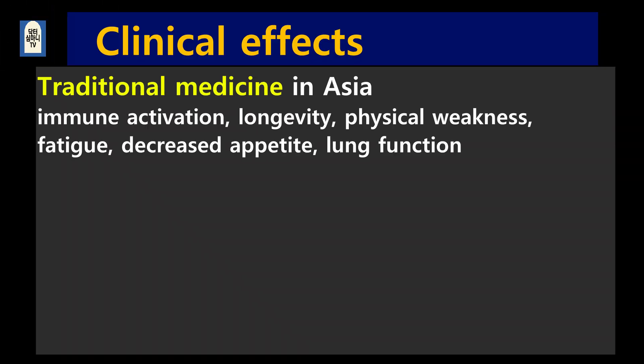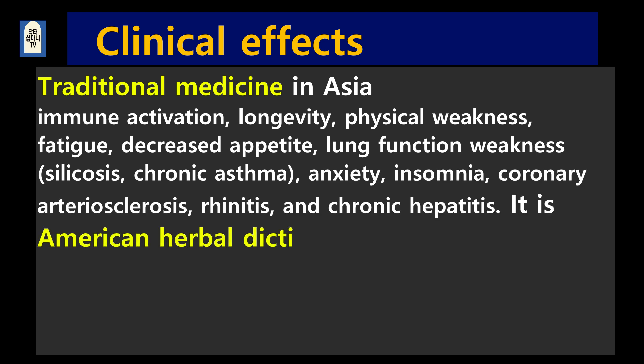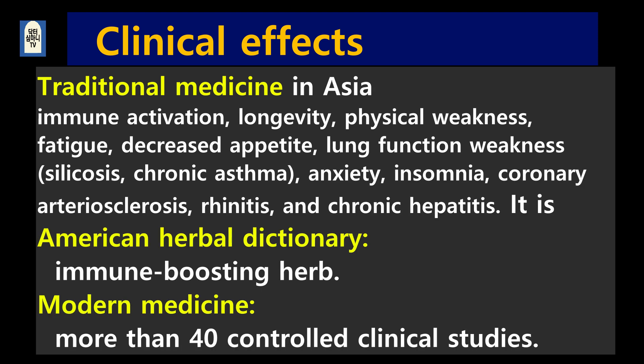Let me tell you about the clinical effects of Reishi mushrooms. In traditional Asian medicine, it's used for immune activation, longevity, physical weakness, fatigue, decreased appetite, lung functional weakness such as silicosis, chronic asthma, anxiety, insomnia, coronary arterial sclerosis, rhinitis, and chronic hepatitis. It's recorded in the American Harvard dictionary as an immune boosting herb.